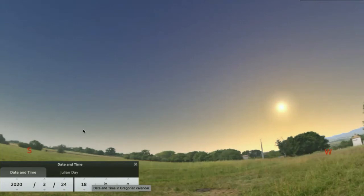I put this Stellarium time window down here in the corner. We can see that it's the 24th of the third month, March of the year 2020. If this planetarium program were set for 12 o'clock noon, the number here would be 12, but it's 18 — six hours later. So 18 means 6 p.m. We're using a 24-hour clock.